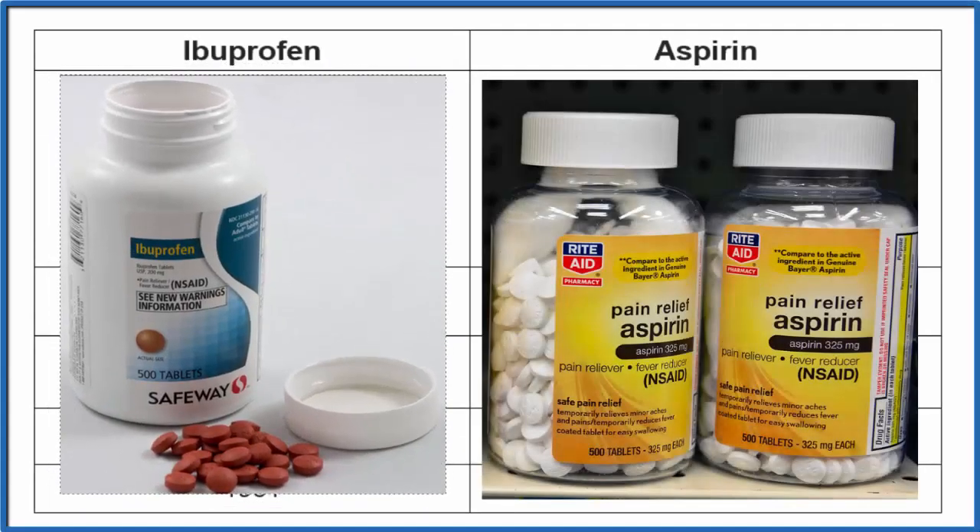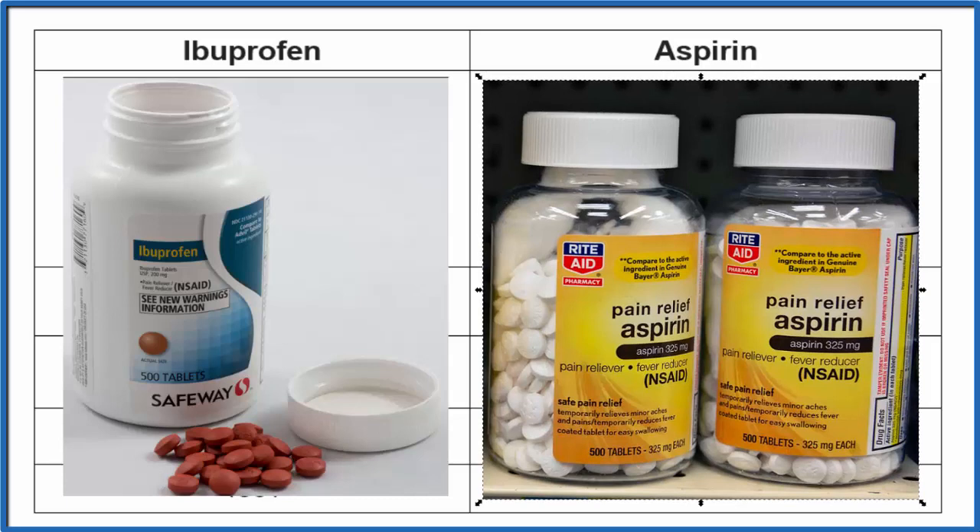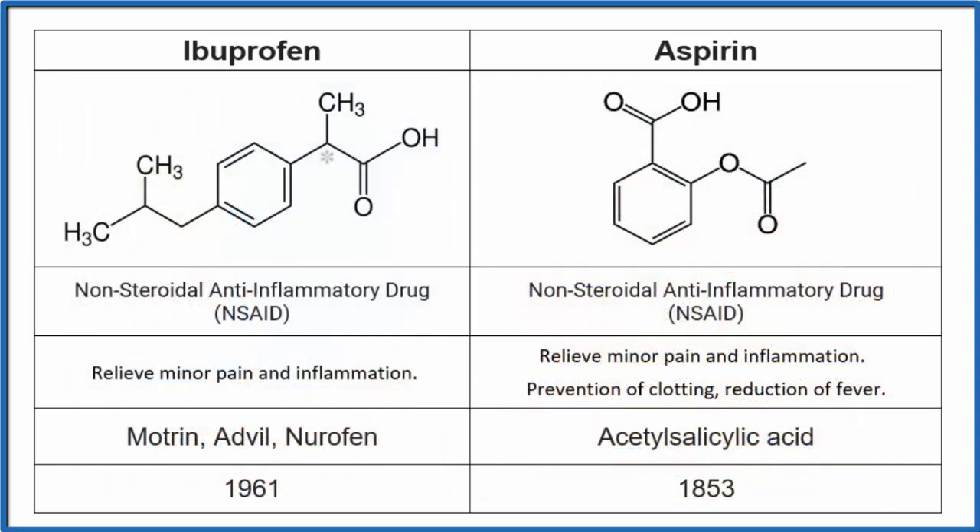The question is whether ibuprofen and aspirin are the same thing — the same medicine. The short answer is they're not the same. They're different molecules with different properties and some different effects, but there are a lot of similarities, so let's talk about that for a moment by looking at the molecules.